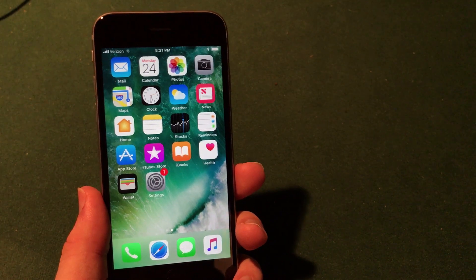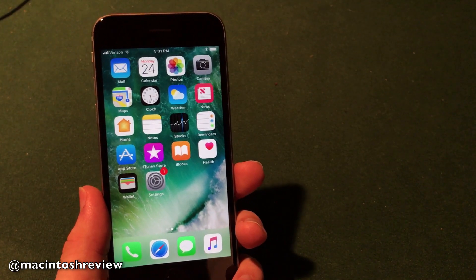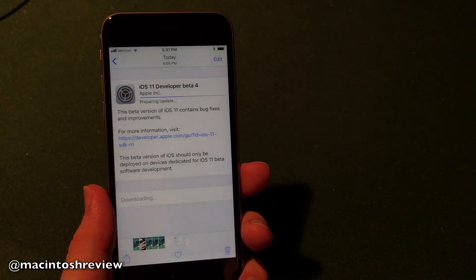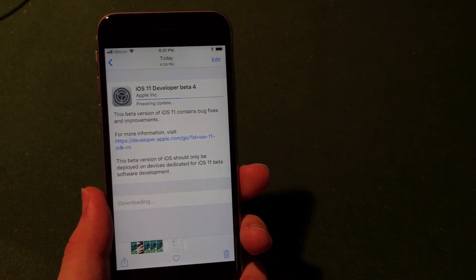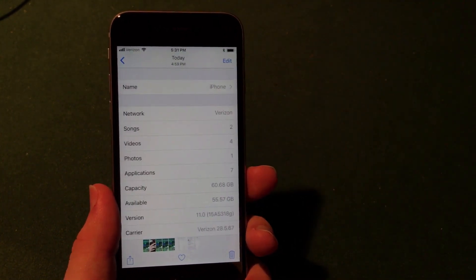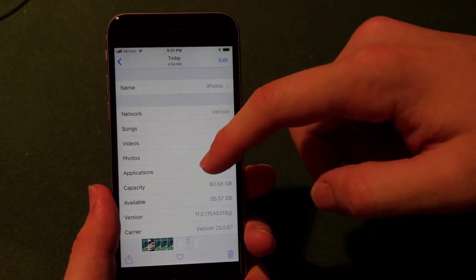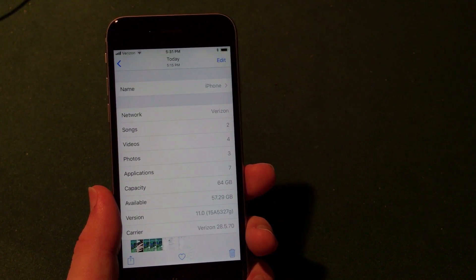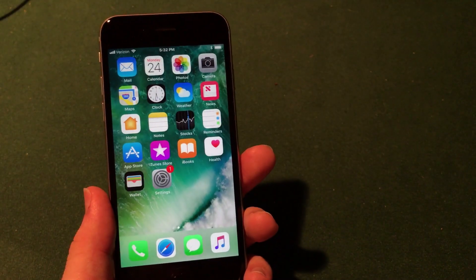iOS 11 beta 4 is the fourth beta released in mid-July from Apple, and every day we are getting closer to the final release. The download took about 370 megabytes and only about 15 minutes to update, which is not bad at all. Before the update on my iPhone 6s I had 55.57 gigabytes available out of 60, and after the update I have 57.2 gigabytes, so it did actually free up a lot of space. You can expect to free up some space by downloading the fourth beta.